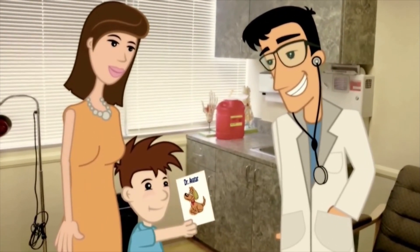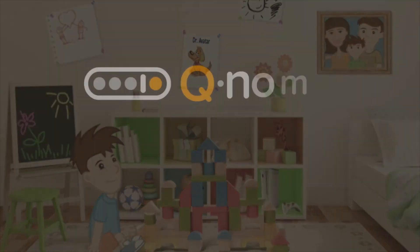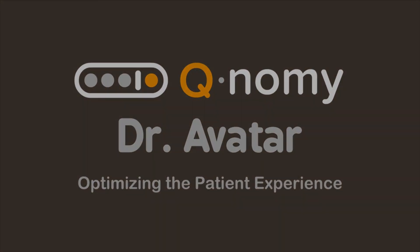For more details, visit QNAMI.com. QNAMI Health Care Solutions — optimizing the patient experience.